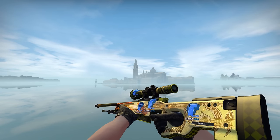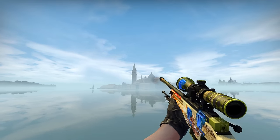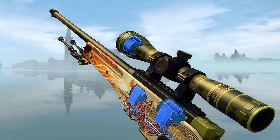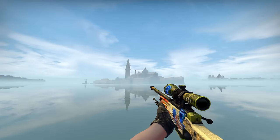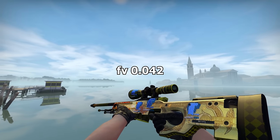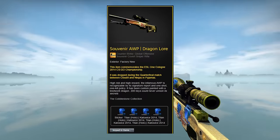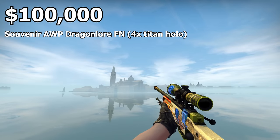The next item on the list is a Souvenir AWP Dragonlore with four Titan hollows. This is a duped skin, but the one with four Titan hollows is the original. The duped version has just one Titan hollow. The other stickers are a Cloud9 foil Cologne 2014, a NIP foil Cologne 2014, and an ESL-1 Cologne 2014. The float is 0.042 — Factory New. This AWP was dropped during the quarterfinal match between Cloud9 and NIP in 2014, and the estimated price is around $100,000.